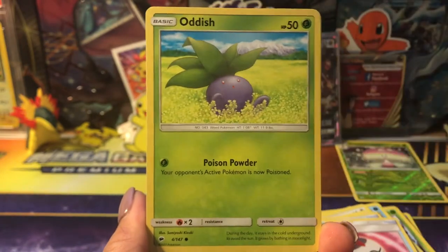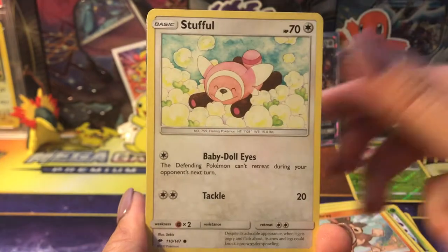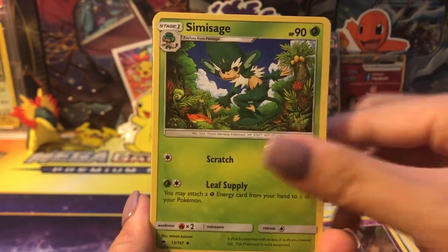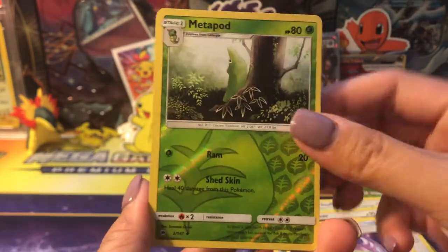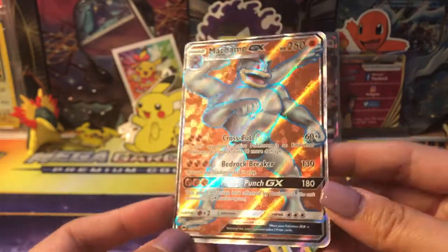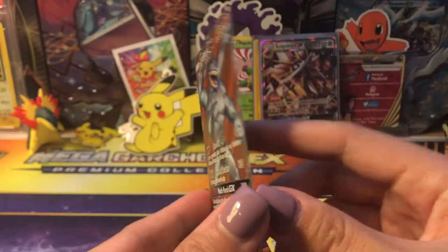Alright guys, Burning Shadows — let's see what we can pull in our last pack. We got a Tinkatomo, Mudbray, Stufful, Noibat, Water Energy, Whirlipede, Simisage, Weakness Policy, a Metapod reverse — and oh my gosh, a Machamp GX full art!